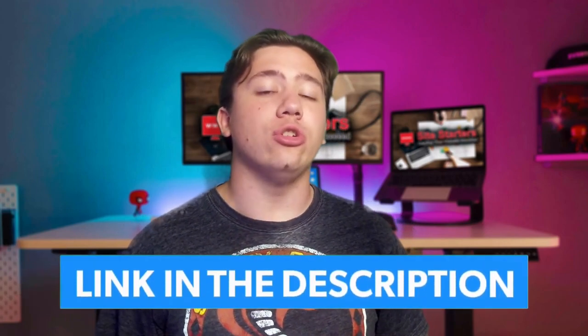Getting into Bluehost, the first thing you need to know is that they do offer a special discount unique to my viewers. If you want to check out the top link in the description, you can do that to learn more details and get special discounts. However, let's get into the actual details of Bluehost and whether they're a good and reputable platform.